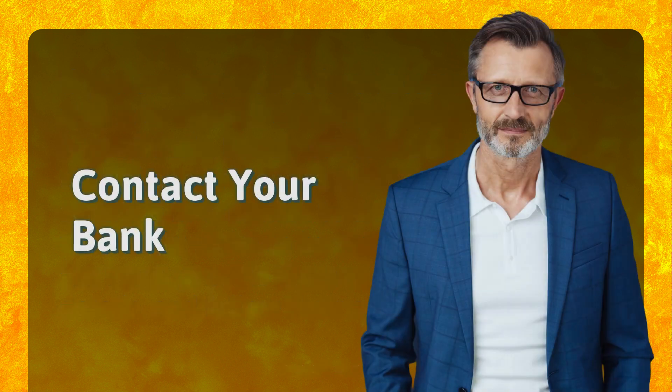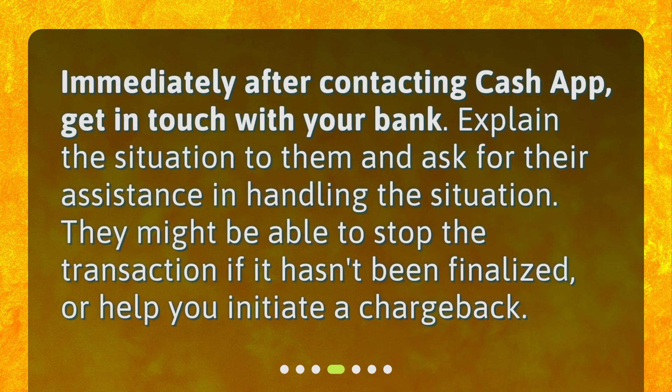Contact your bank. Immediately after contacting Cash App, get in touch with your bank. Explain the situation to them and ask for their assistance in handling the situation. They might be able to stop the transaction if it hasn't been finalized, or help you initiate a chargeback.